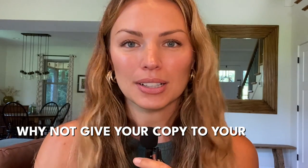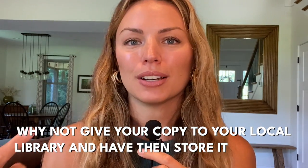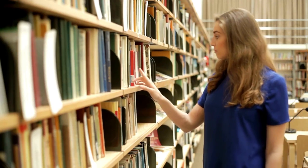One of my favorite ways to reframe letting go of books is this: why not give your copy to your local library and have them store it for you? If you do have time in a different season of life and want to read that book, you go get your copy back from the library, keep it for a few weeks, and then give it back. I thought that is such a cool way to reframe it.